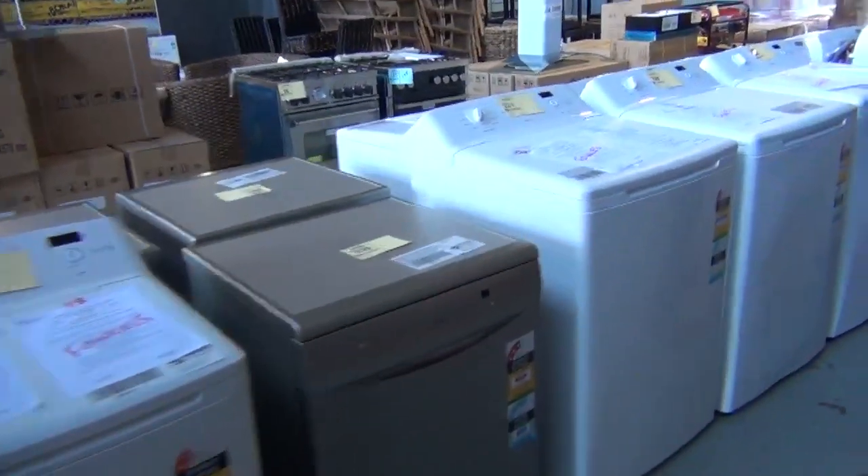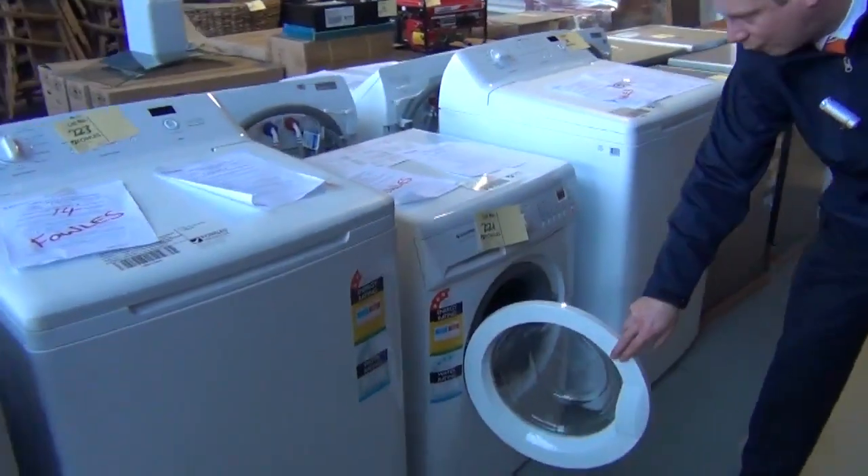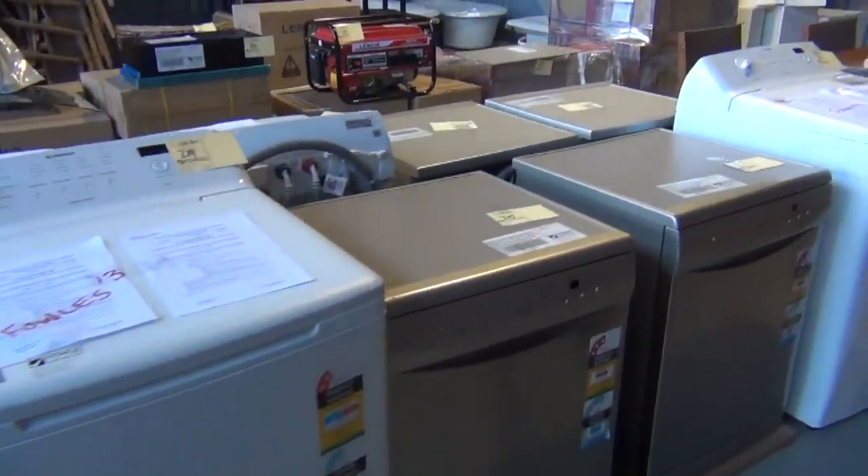Plenty more washing machines — 8.5 kilos, 7.5 kilos, front load. There's an 8 kilo front loader from Simpson, beautiful buying. Dishwashers too — heaps of dishwashers in as well.